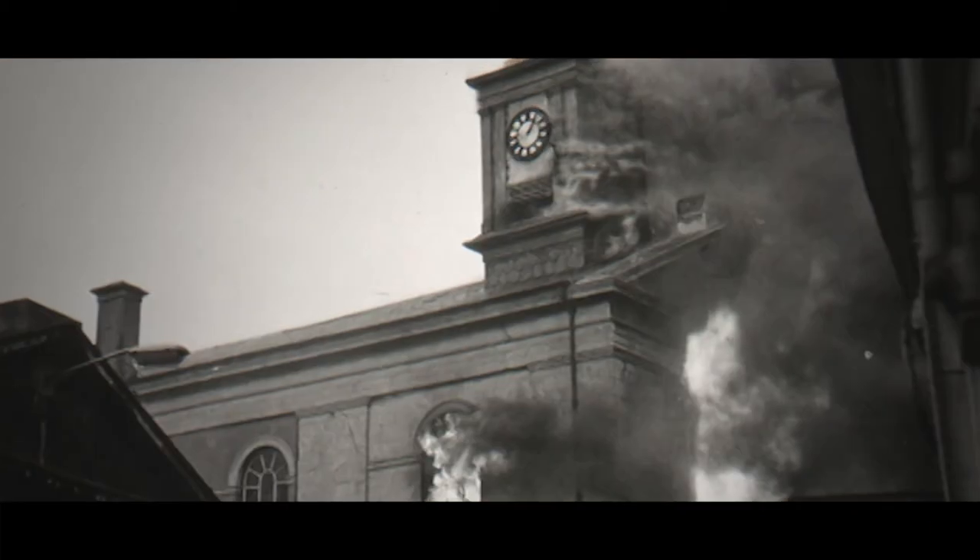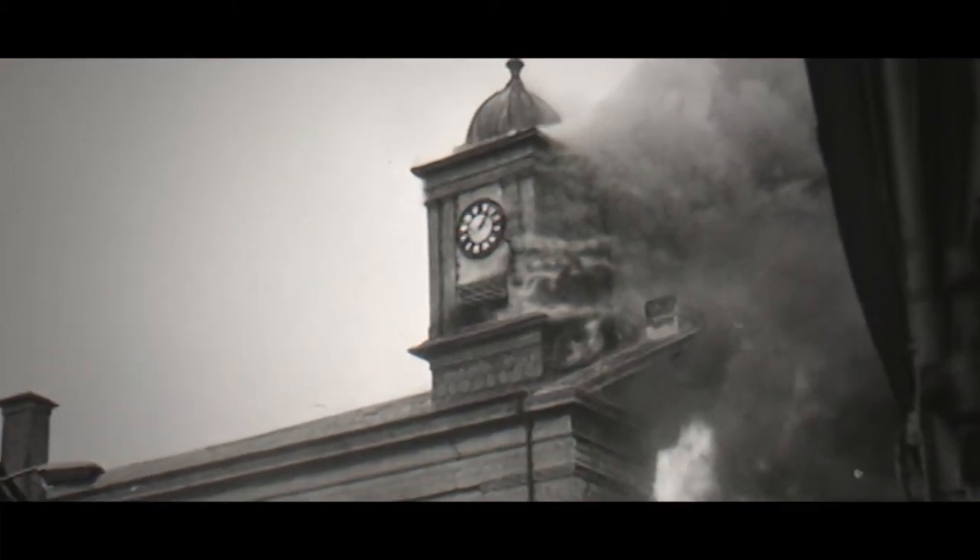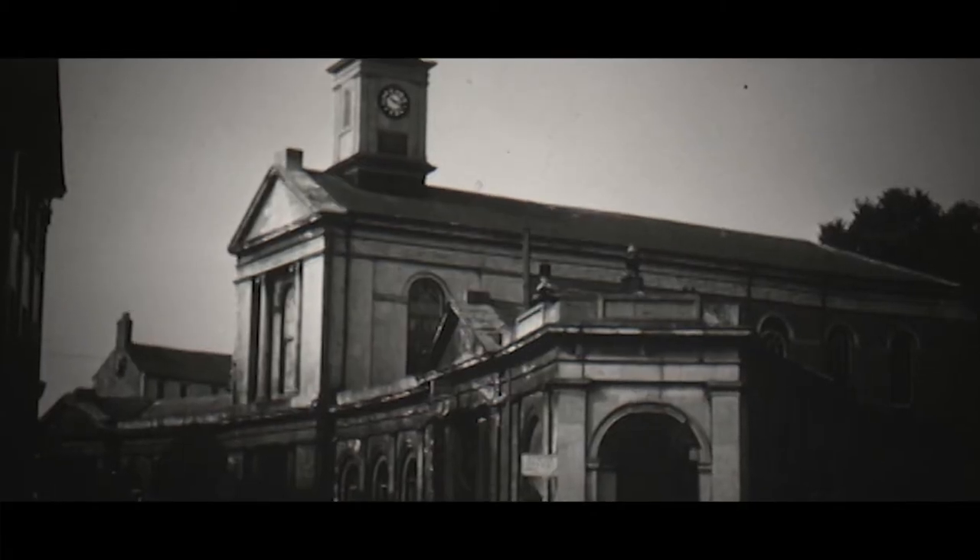Sadly, all of that was lost in a fire in 1963. Happily, it was partially rebuilt, but unfortunately only the ground floor façade.